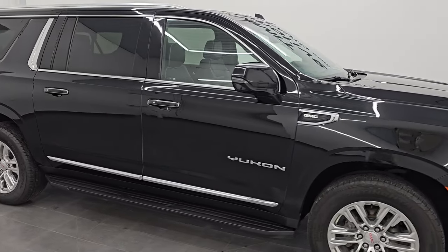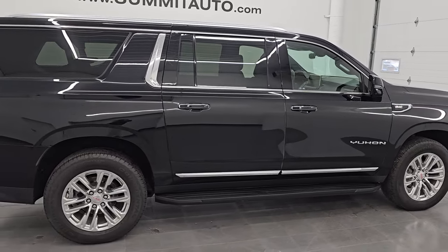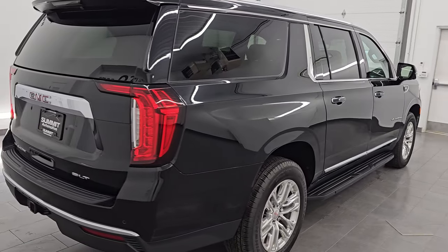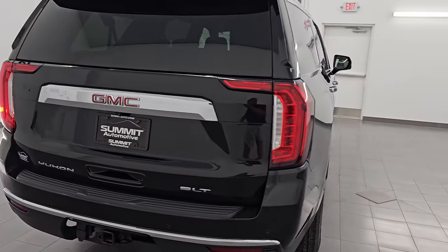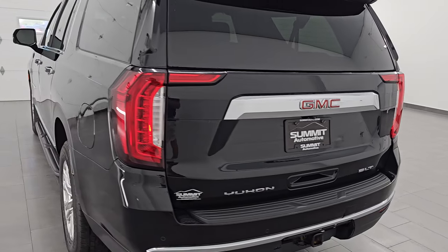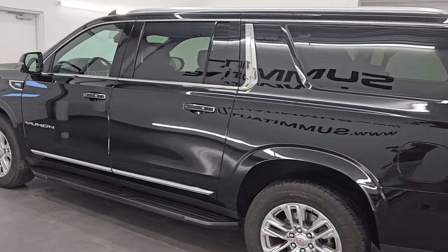Hey, this is Brett. Hope everybody's having a great day out there today, and I am super excited to go over this ultra clean 2021 GMC Yukon XL SLT. This is stock number 14743Z. I am here at Summit Automotive in Fond du Lac, Wisconsin — your new and used SUV headquarters.